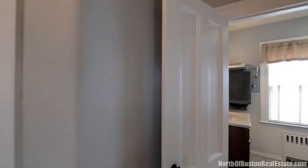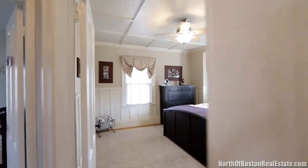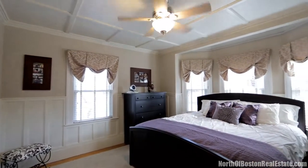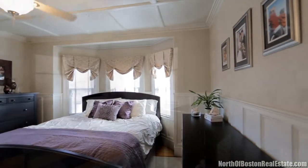Level two features a master bedroom with a ceiling fan, hardwood floors, wainscoting, and dental moldings. An additional two bedrooms, both with hardwood floors and ceiling fans, and a full bathroom complete the second level.